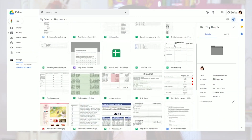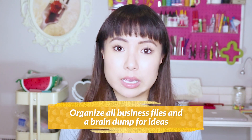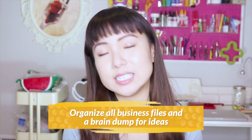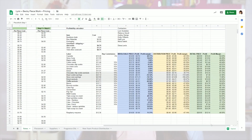I'm going to share with you some cool ways I use Google Drive in my business. First, I use Google Drive to organize all of my business files and also as a brain dump for ideas or anything I need to write down. For example, I can use Google Sheets — which is like a spreadsheet — to jot down information like product promos, product highlights, or sales that I want to do throughout the year.